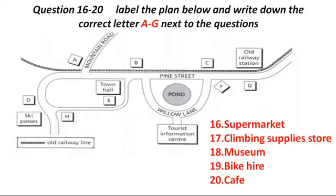If you're planning on doing some serious climbing and you need some equipment, we have an excellent climbing supply store just five minutes' walk away. Turn left once you're outside the Tourist Information Centre. Take Willow Lane all the way up to Pine Street. You want to go left along here, then keep walking and go up Mountain Road on your right, until you come to the next turning on the left. Head down there, and you'll come to the climbing supply store. If you get to the small building that sells ski passes, you'll know you've gone too far.